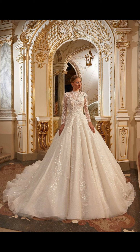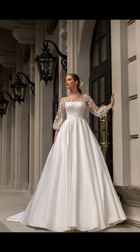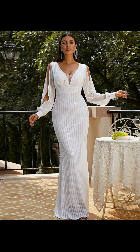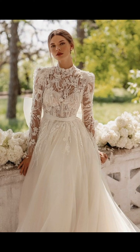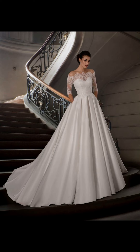The first stop is the romantic and timeless ball gown. This classic silhouette features a fitted bodice and a full volume skirt that cascades elegantly to the floor. It's perfect for those who want to feel like a true princess on their big day. The ball gown is all about making a statement and creating that unforgettable moment as you walk down the aisle.